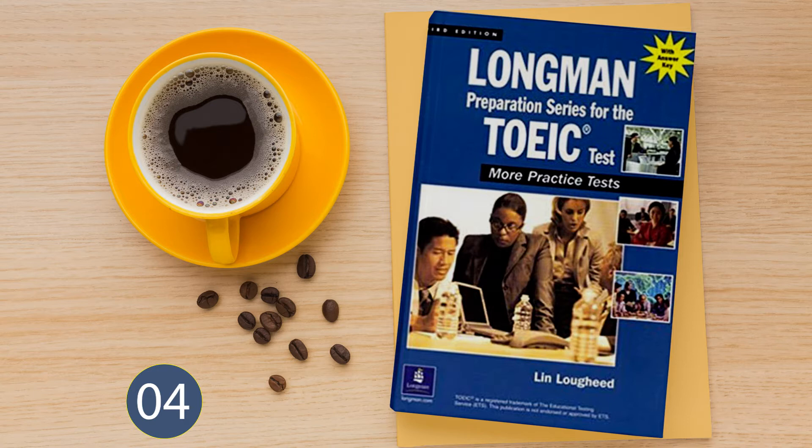Number 16. Look at the picture marked number 16 in your test book. A: She's measuring an angle. B: She's reaching for the controls. C: She's answering a question. D: She's boarding the plane.